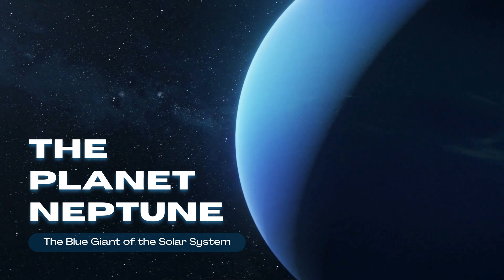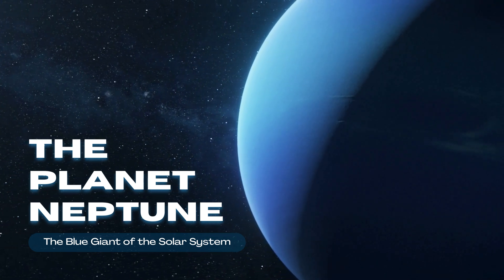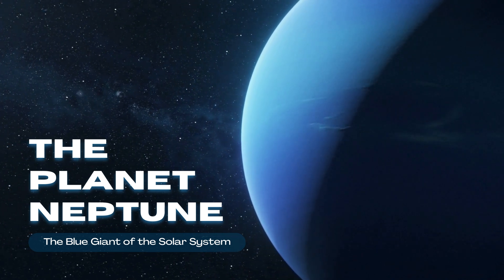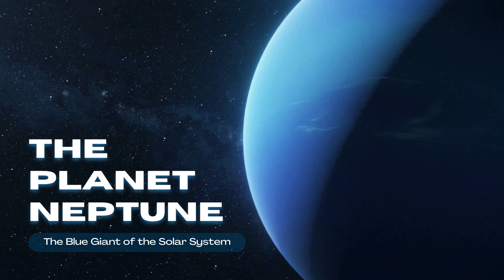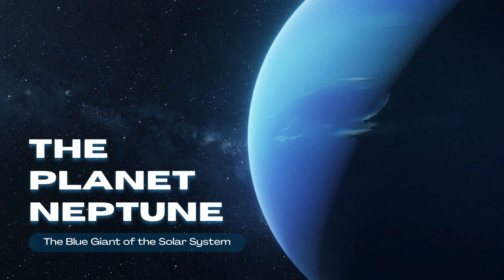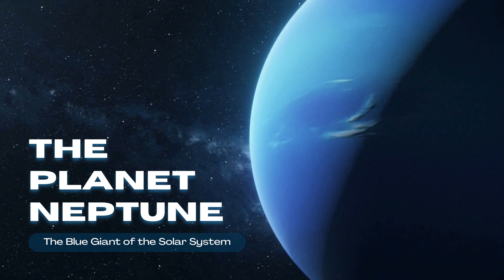The planet Neptune. It is the eighth and farthest planet from the sun, located about 4.5 billion kilometers away. It's known for its deep blue color caused by methane in its atmosphere and has the fastest winds in the solar system, reaching speeds of 2,100 kilometers per hour.